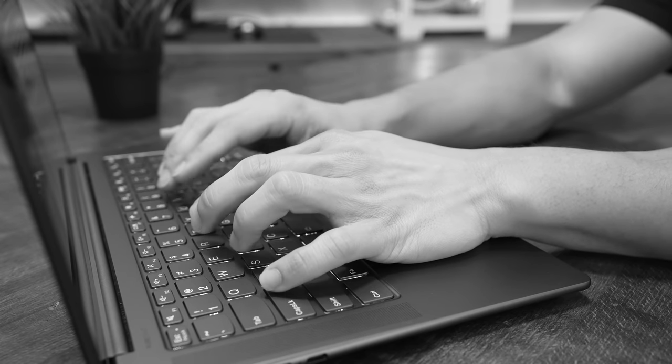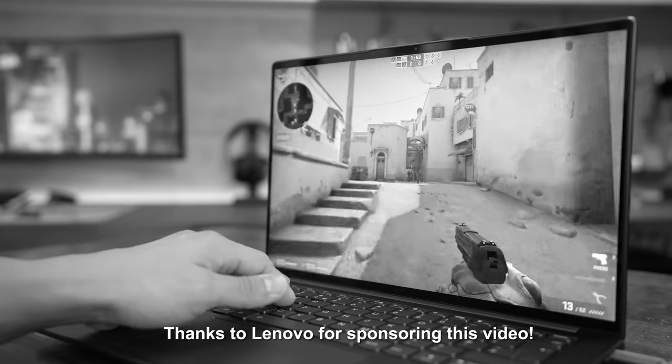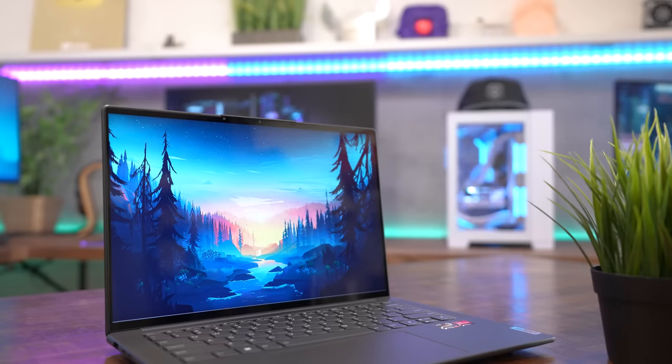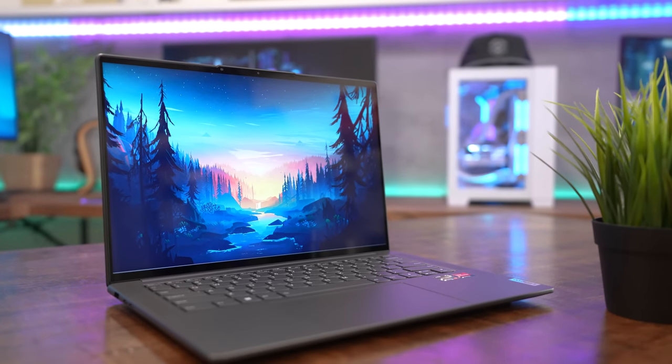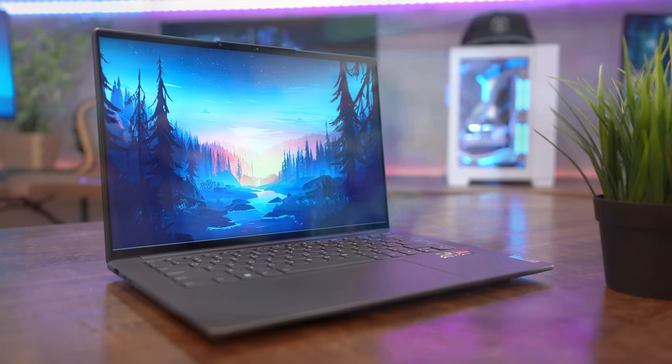Laptops often make you choose between performance and mobility. You can have a powerful gaming notebook that's as portable as a cinder block, or a compact laptop that can hardly run Chrome. Enter the Yoga Slim 7 Pro X — or the Lenovo Slim 7 Pro X if you're in the States — which is not classified as a gaming laptop but packs a huge punch with mobility in mind.